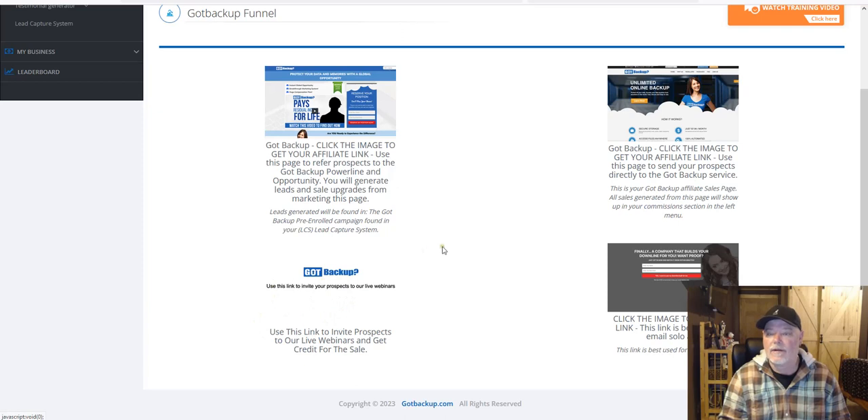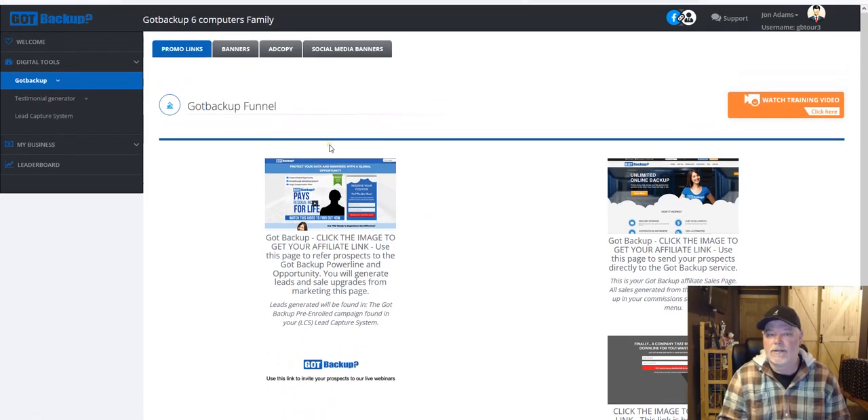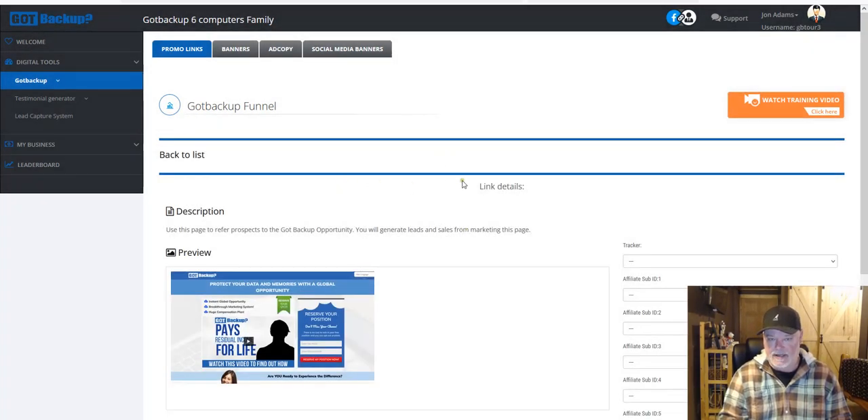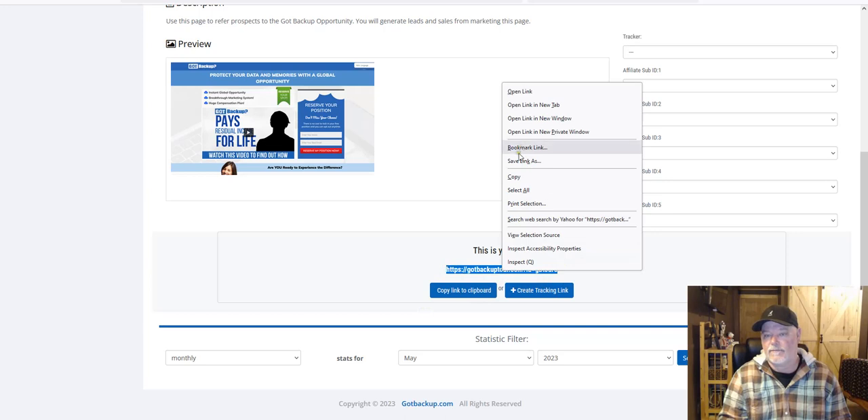If someone joins through one of the webinars, you get credited. There are training videos here you can watch as well. In your promo links you have ad copy up here — you can click on any of these for banners and ad copy. Through the steps in this video series, we will walk through some of these things, but just quickly: here's where you find your affiliate links. You click on an image and it will load your link below. Then click 'copy link to clipboard.'